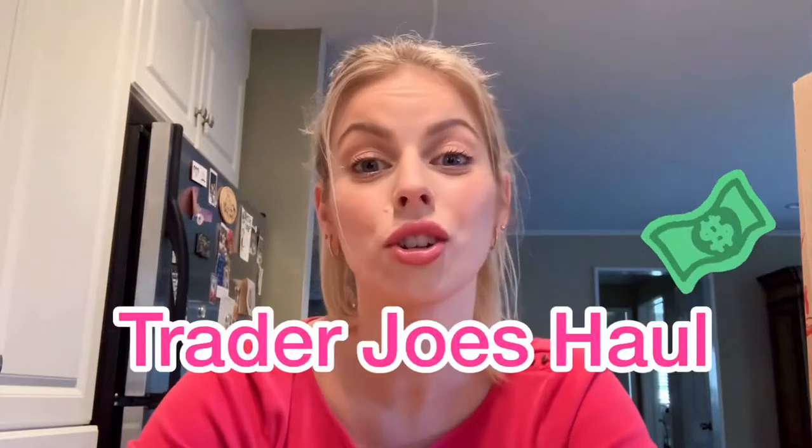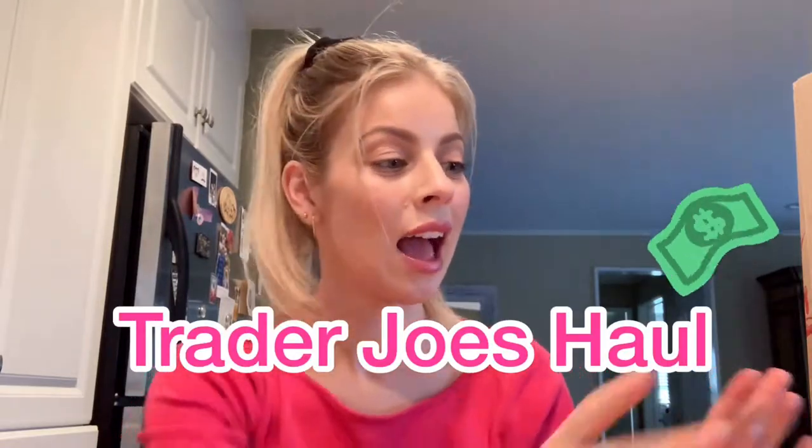Hey guys, welcome back to my channel! Today I wanted to show you a quick little Trader Joe's haul that I did today. I have two bags — one right here and one more over here. I actually went to Trader Joe's specifically for the cauliflower gnocchi, which they didn't have. But of course while you're there you have to pick up other things that are delicious, so I'll show you what I got in my quick haul.